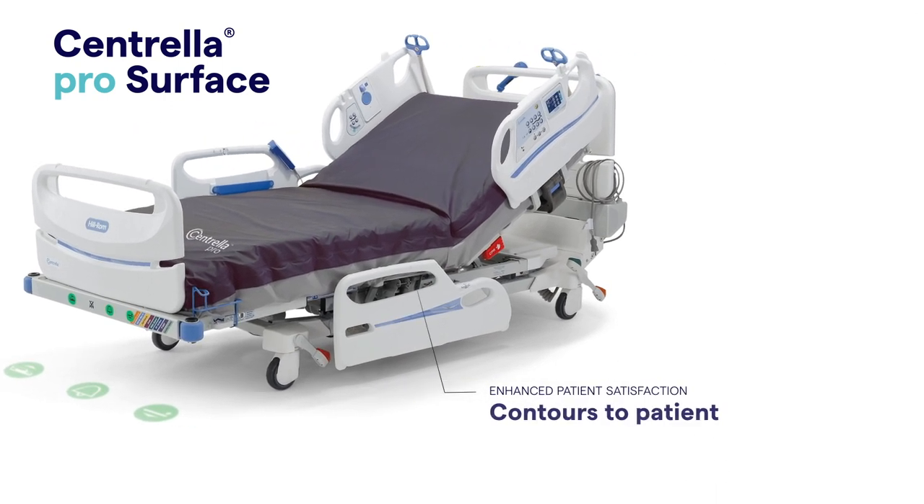Viscoelastic Memory Foam contours to the patient's unique body shape, increasing envelopment and improving comfort.